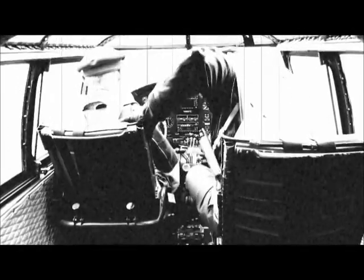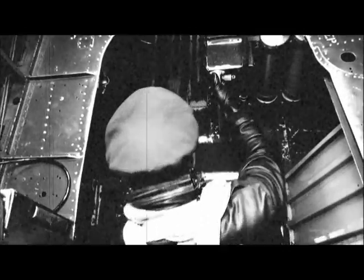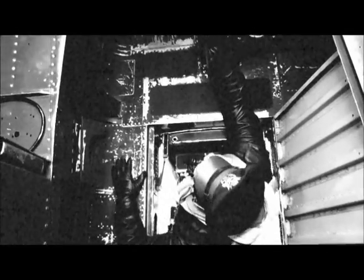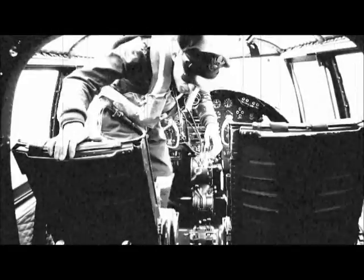Jesus Christ. How are you there? Jesus! Did he go in? Did you see us flash in? Yeah. It's a long spin in though.